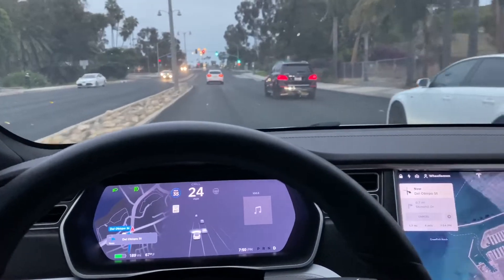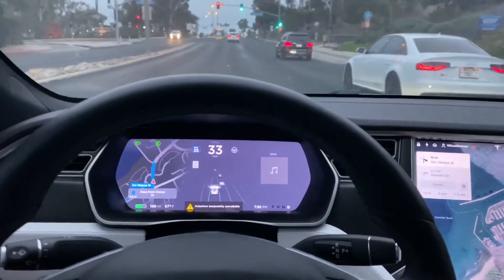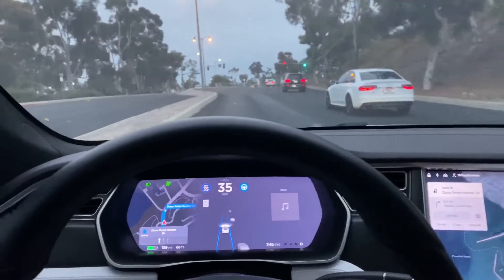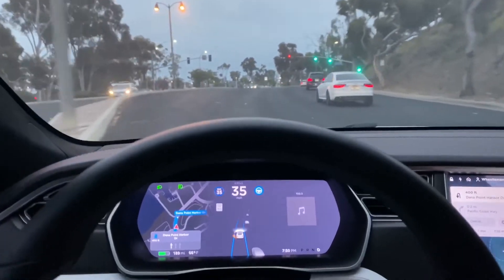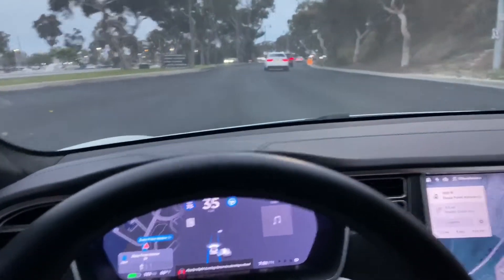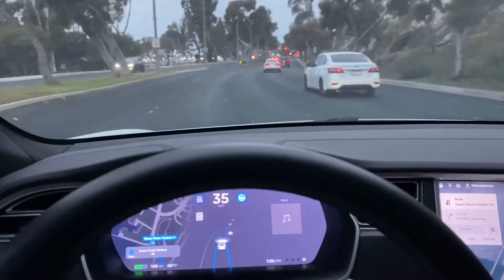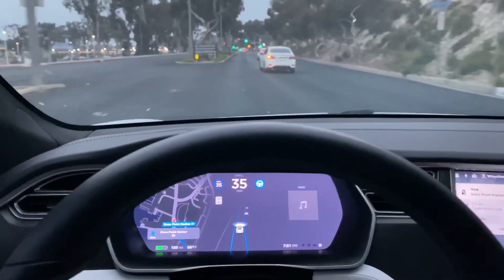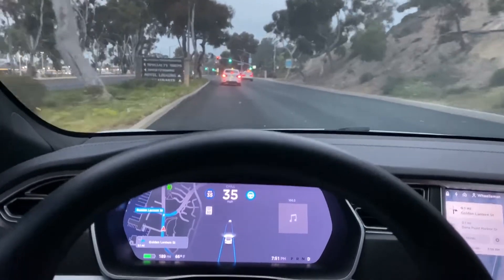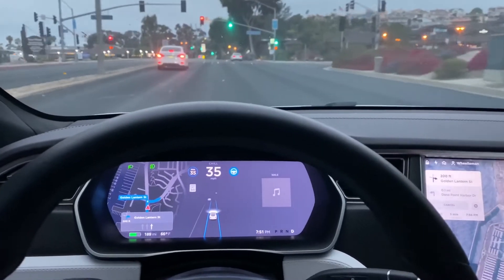We'll re-engage autopilot. Now there are no lane markings — it looks like they're repaving this road — so we'll see how autopilot picks up the lane markers even though there are technically none on the road. There are a few chalk lines, but not a solid line by any means. Let's see if it will go straight, or will it follow that car.